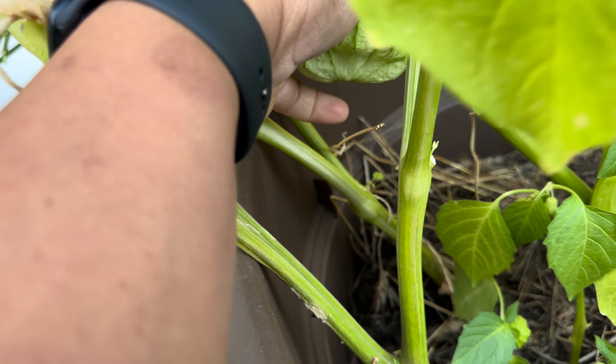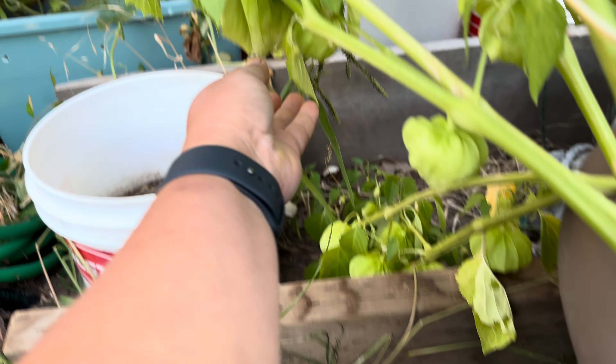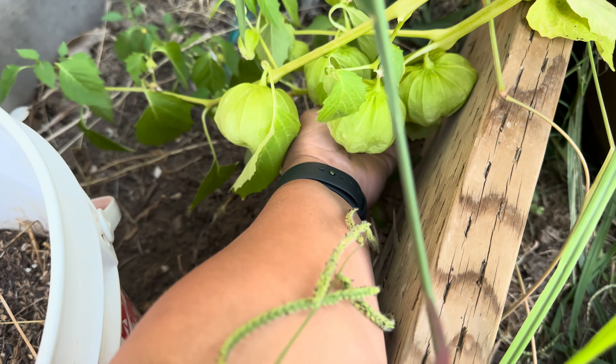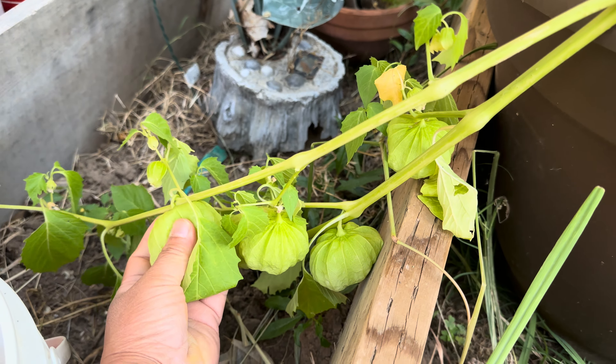Hello hello guys, good afternoon! Here we are again in our garden doing some harvest. I need to preserve most of this because we are going on vacation for a week, so I don't want this to go bad. I'm gonna try to preserve it and we'll see how much we could get this time.